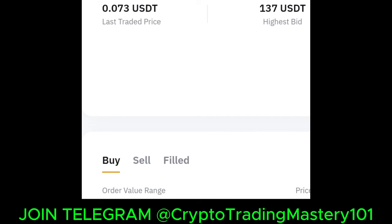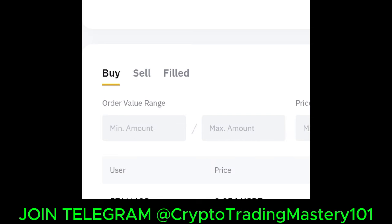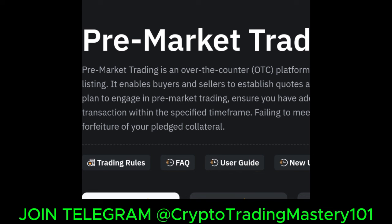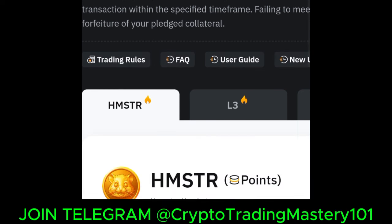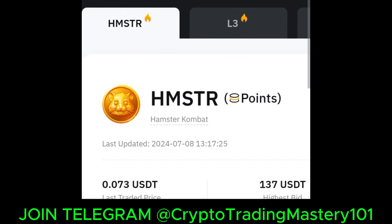For those asking what exchange to use and where to trade — Bybit listing this on the pre-market is an indication that Hamster Combat will soon launch. Once it's launched, I'll be trading Hamster Combat live with my community members, guiding you from A to Z on how to withdraw, how to deposit, and all of that. To get real-time updates, make sure you join us on Telegram — the link will be in the video description or check out my bio.